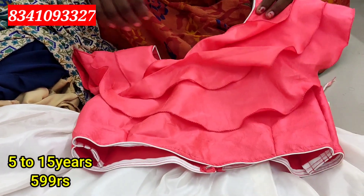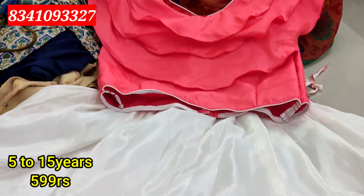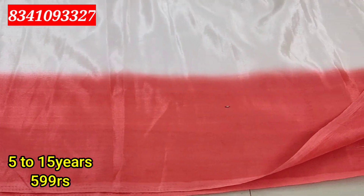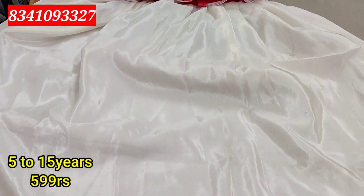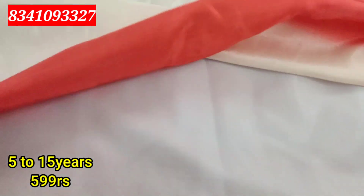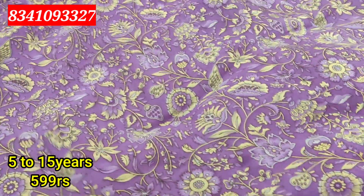Now you will see the first collection, which is for 5 to 15 years old, as crop tops. The same cream color, and the same Kanakambram color shade. The fabric is a satin organza and a shine organza. I will have a crop top with lining in the bottom part, and able to make the top with a jacket on top. The color shine is for 599 rupees.